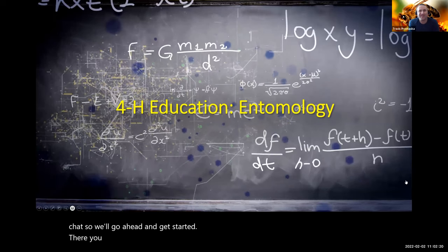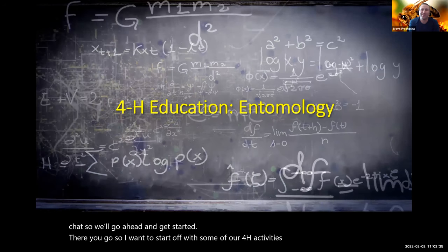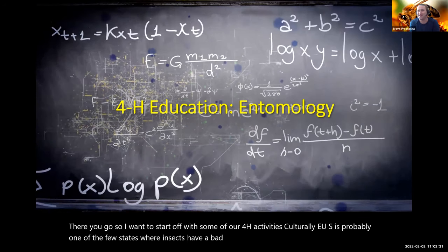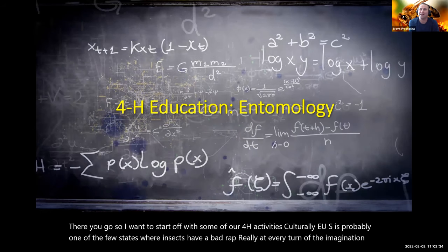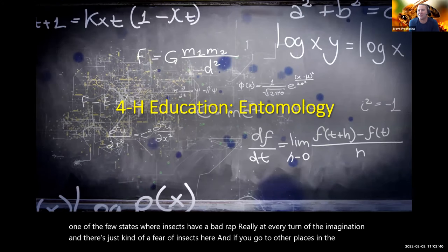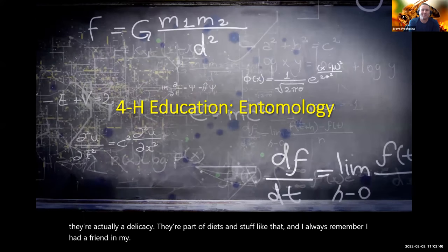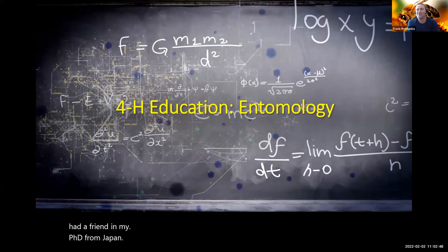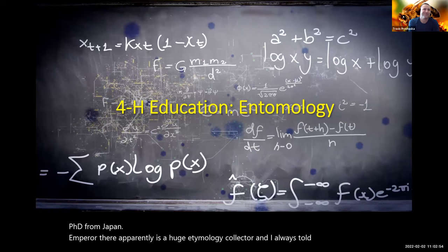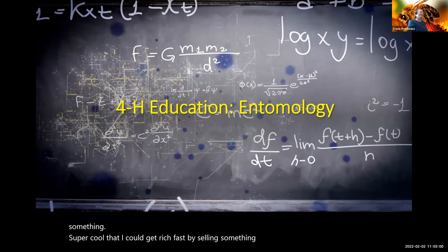Culturally, the U.S. is probably one of the few places where insects have a bad rap at every turn of the imagination — there's just a fear of insects here. If you go to other places in the world, they're actually a delicacy and part of diets. I had a friend in my PhD from Japan — the emperor there is apparently a huge entomology collector. Entomology is just a huge deal across the globe.